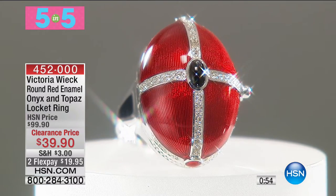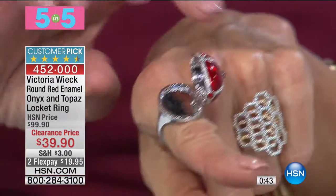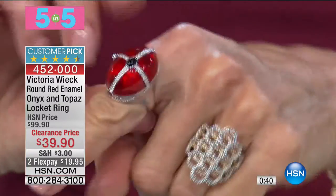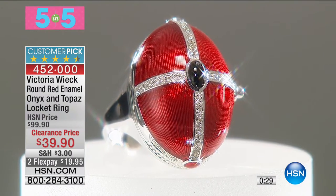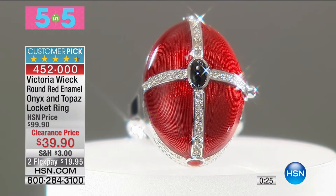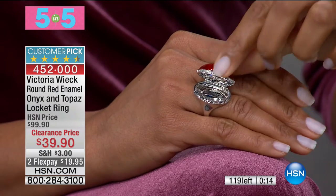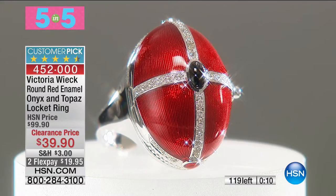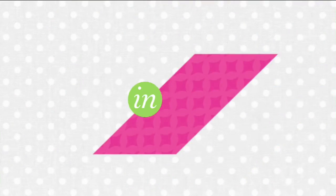Here's the first one: a round enamel onyx topaz locket ring. It has enamel on top, and when you open it up, there's your locket — an egg shape. It has 4.5 stars at hsn.com. At the regular price of $99.90, it's $39.90 today. All sizes six through eleven available. You can put your favorite photograph or any little trinket inside. A uniquely designed, big customer pick.